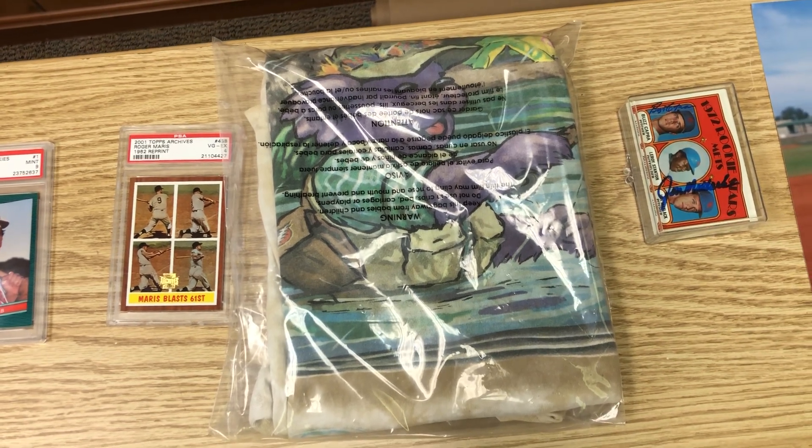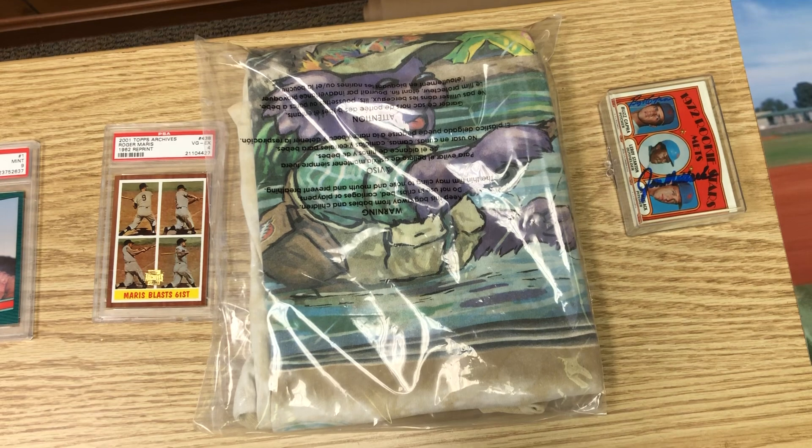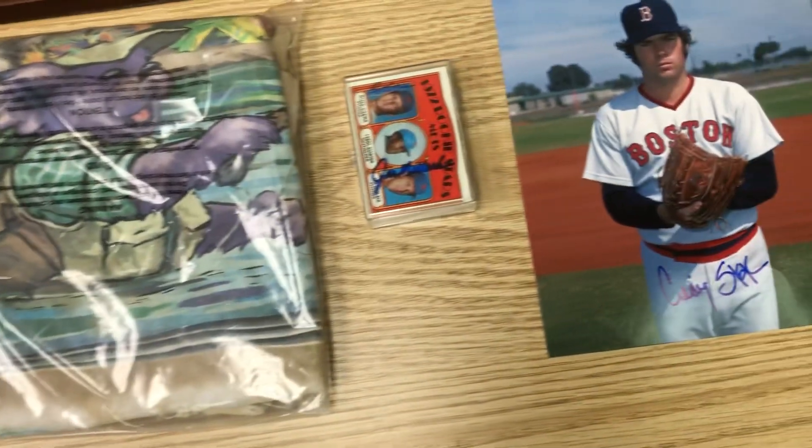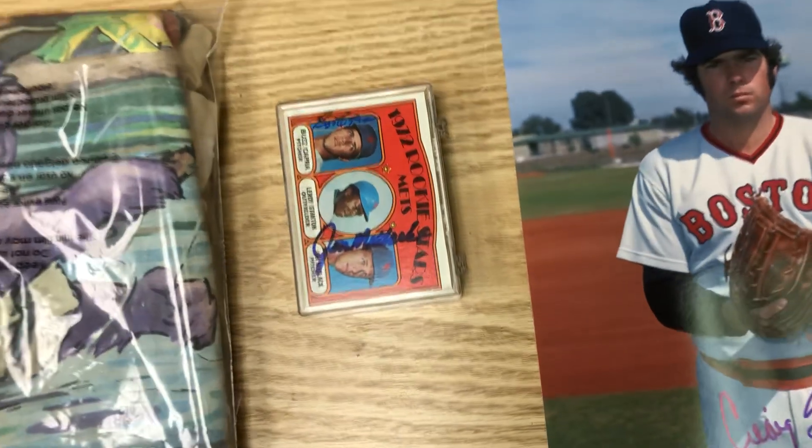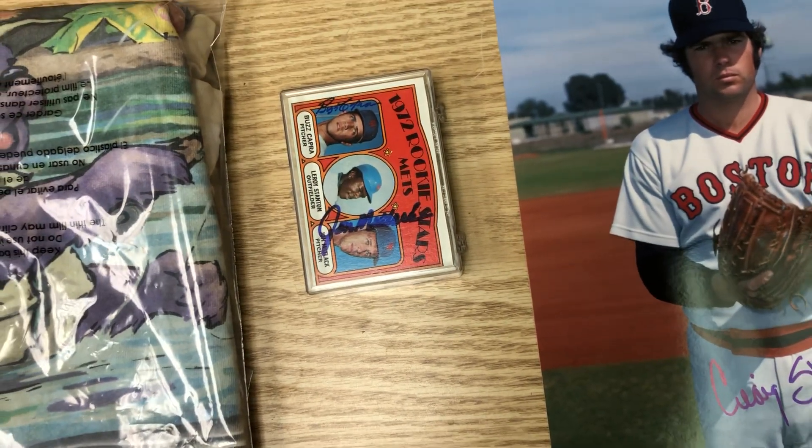We sold this Bears Grateful Dead 1992 vintage t-shirt. We paid $1.99 for it and sold it for $250.49.